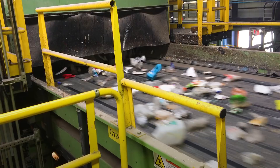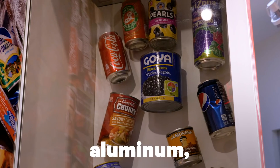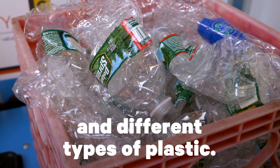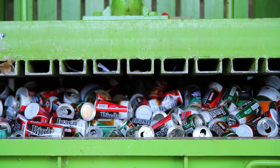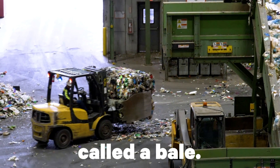The sorting machine is very high-tech and sorts 14 kinds of materials, like glass, aluminum, cartons, and different types of plastic. Once enough of the material is collected, it's compressed into a 1,000 to 1,500-pound block called a bale.